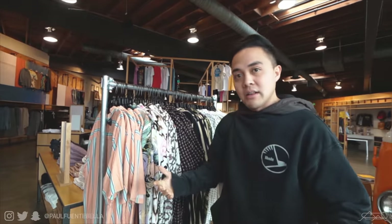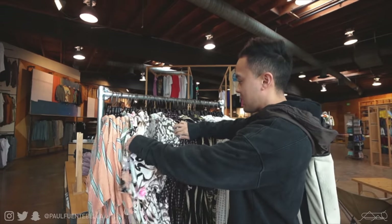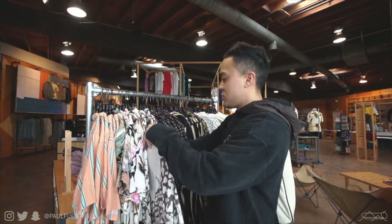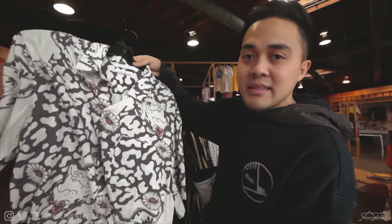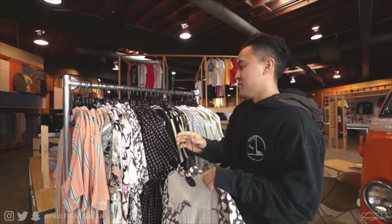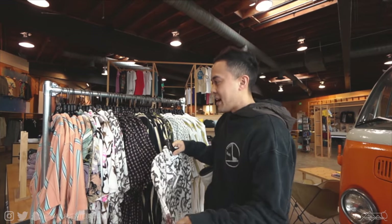So per usual, you guys know the drill — this is not an outfit challenge. The aim for today's video is to find the best pieces we can to work into what we already have. Right off the bat I see some rayon shirts — definitely a really great look for summertime, even in the spring. If you live in warmer climates, this material is super nice. It just so happens that Gabby said this stylish shirt is one of her favorites on me, so I might have to consider it.